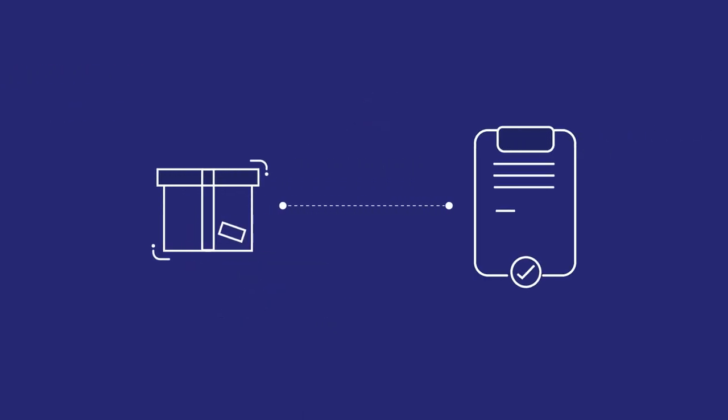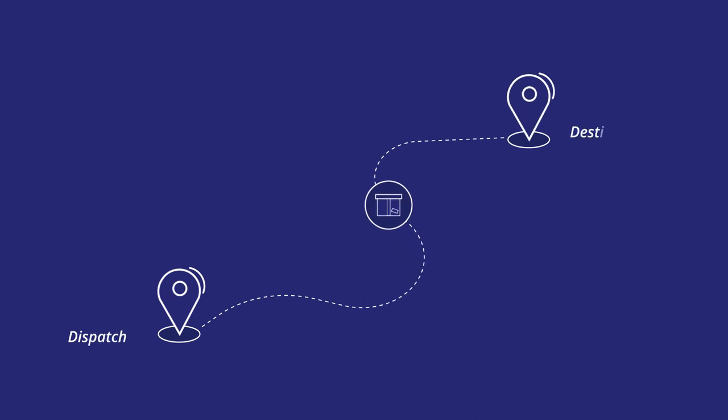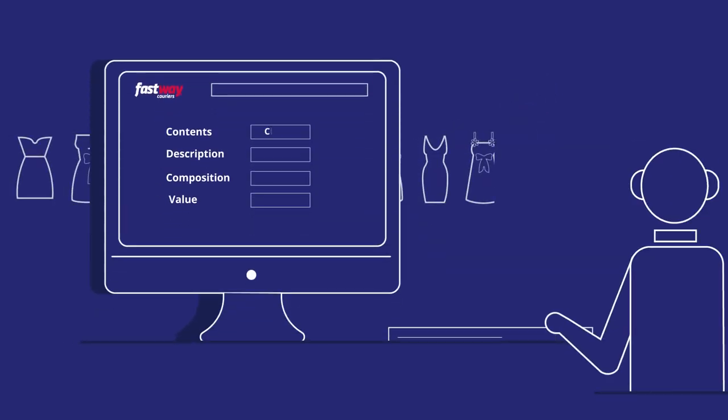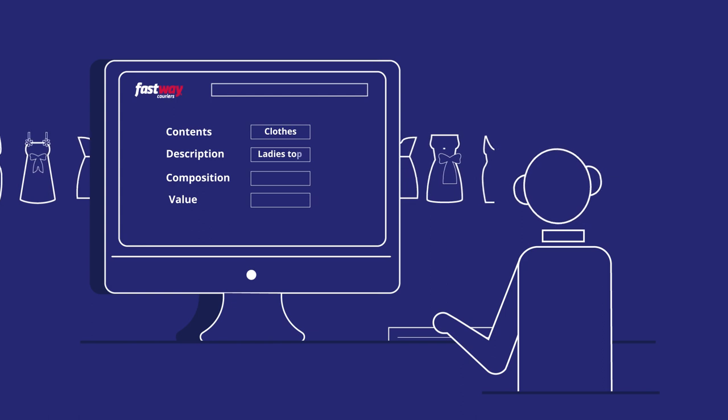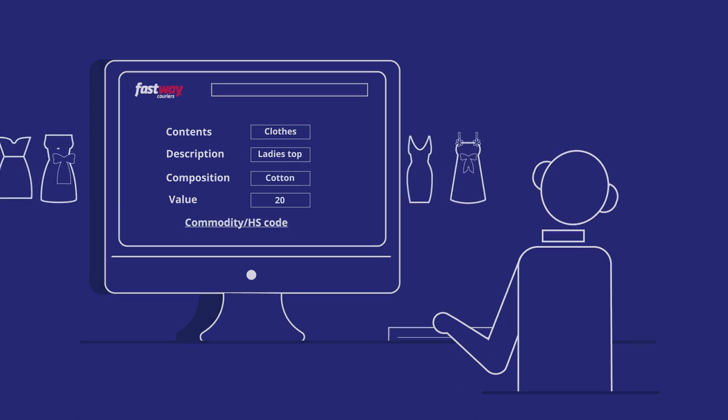Next, we'll need exact details about the goods you're shipping. This is provided as customs information in the data you submit to Fastway Couriers, including country of dispatch and destination, export reason, a clear description of all the goods including what each item is used for, what it's made from, and its value. Don't use generic terms, as any uncertainty could result in customs delays.